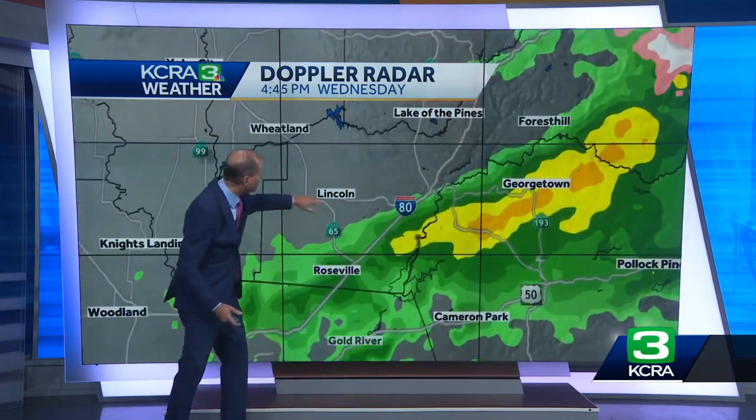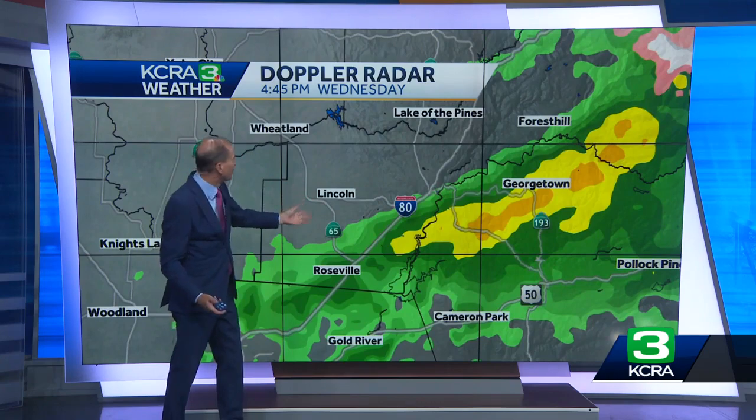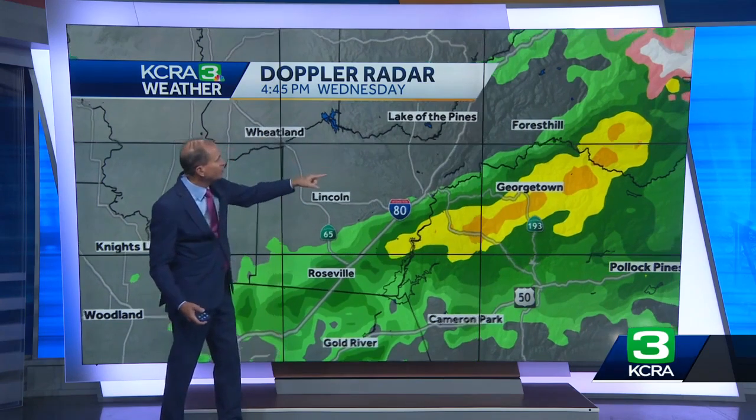We're getting about one one-hundredth of an inch of rain a little farther east. In Roseville we're still getting rain, but go up Highway 65 to Lincoln and we're out of the rain — Wheatland is already dried out. The same is true on Highway 20, where we saw the best rain earlier today in Grass Valley and Nevada City. All of that is dried out.